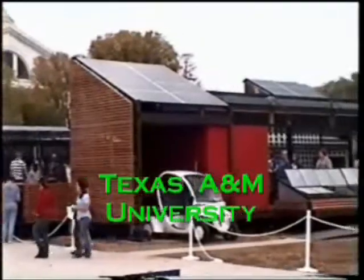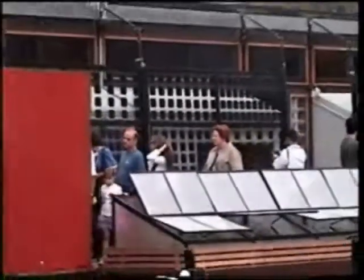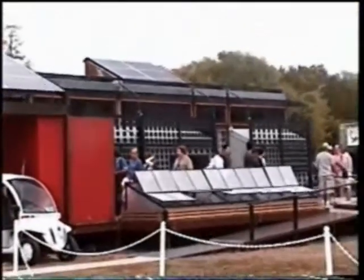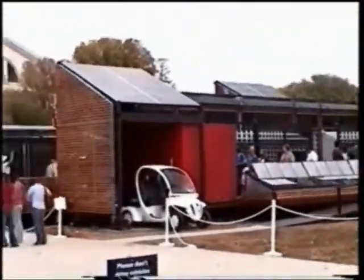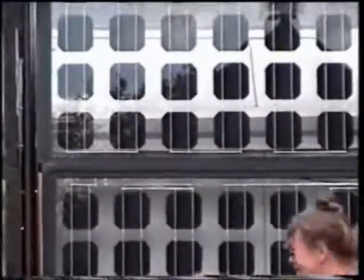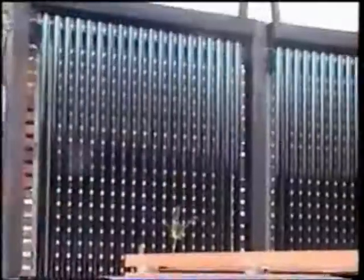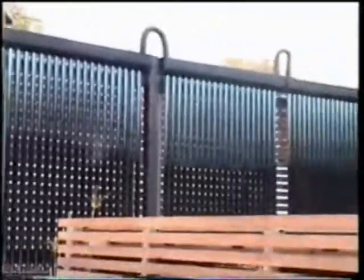Texas A&M University. The Grow Home concept is a modular open source design to anticipate the changing needs of owners and to allow for upgrades, enhancements, and replacements. The rooms can be added or removed. The home incorporates high-tech lighting — light-emitting capacitor panels — designed to turn any surface into a light source. They consume very little power and generate no heat.